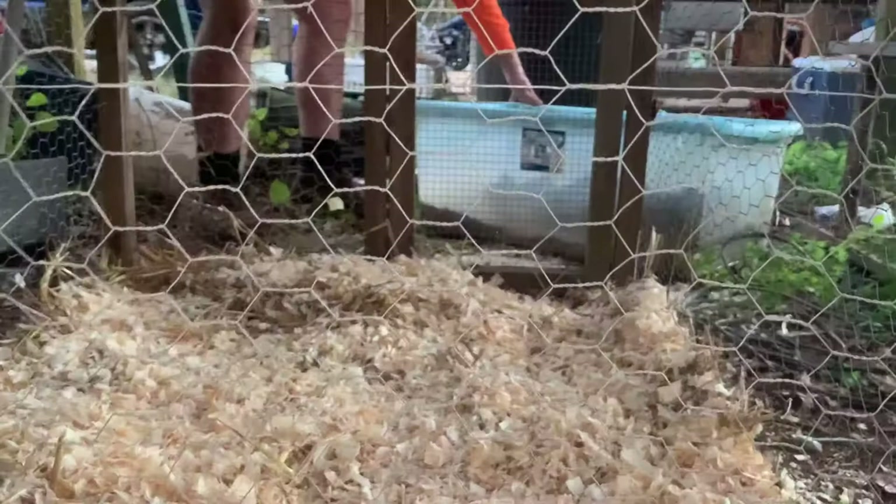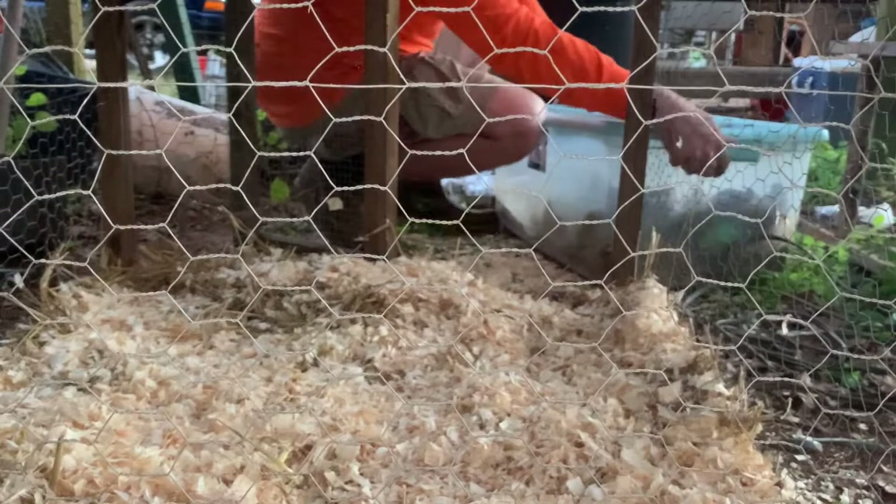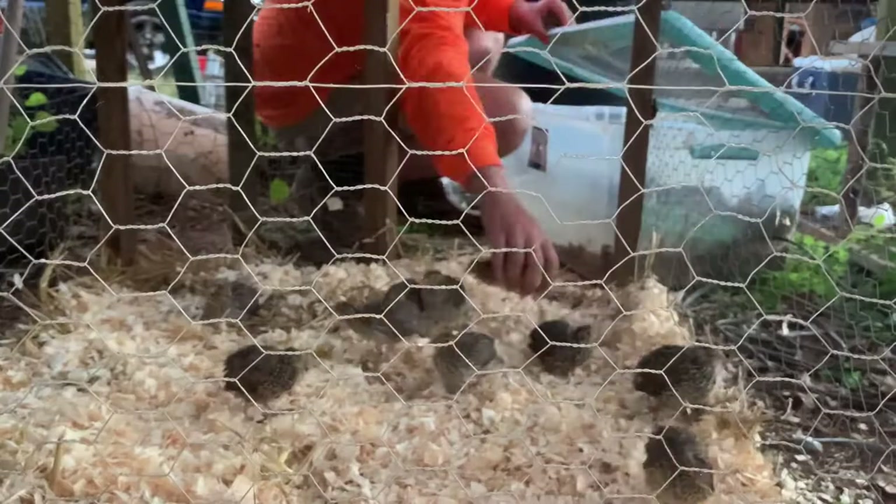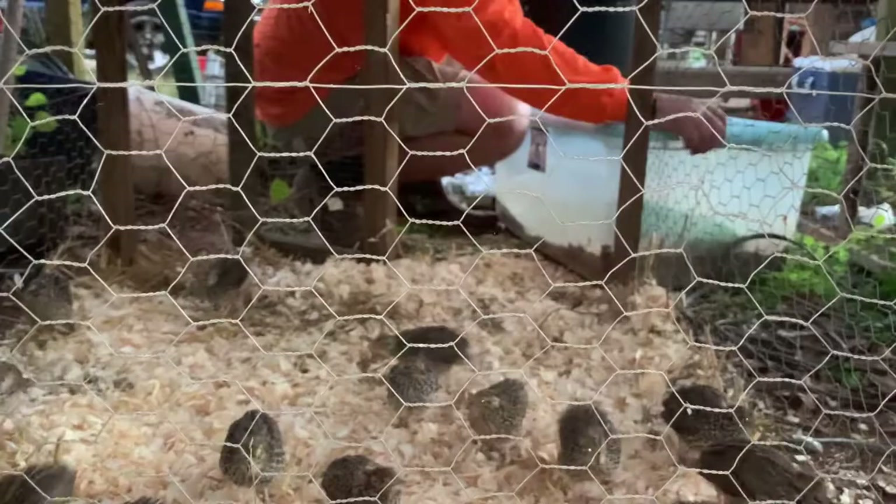Right here we're trying to move our quail that we've been raising in the house and hatched out in incubators. That will conclude all of our quail moving for today.